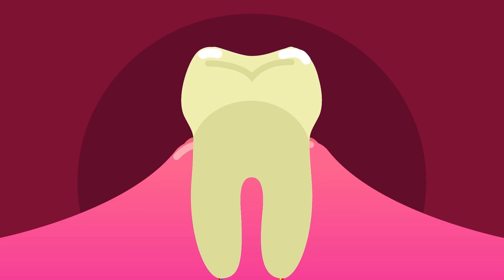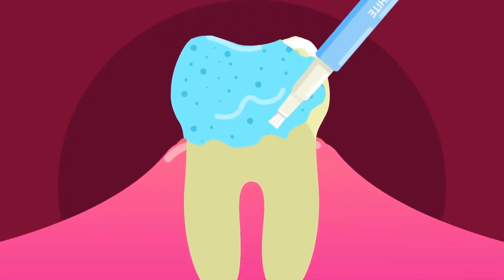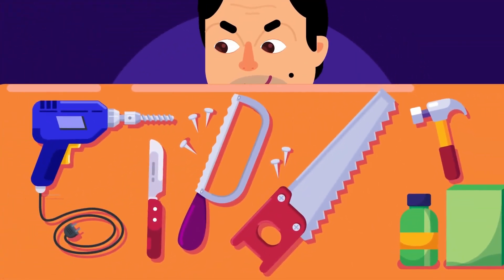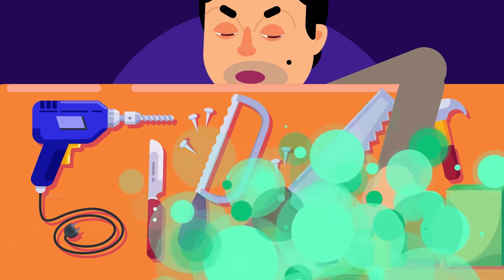For vital or living teeth, the whitening injection cannot be used directly inside the tooth. Instead, the dentist applies a gel whitening solution and activates it with a specific light. The gel is removed after up to 60 minutes. In an upcoming episode, the different bleaching solutions and techniques available for whitening vital teeth will be covered.